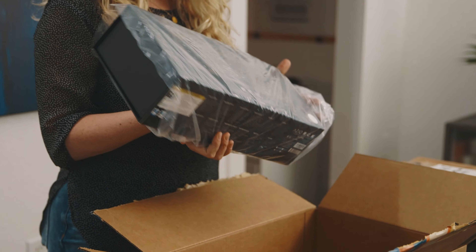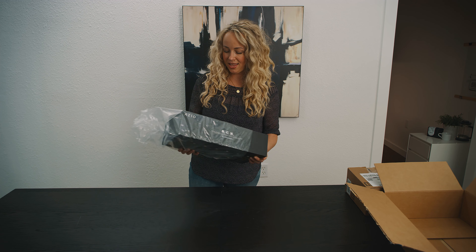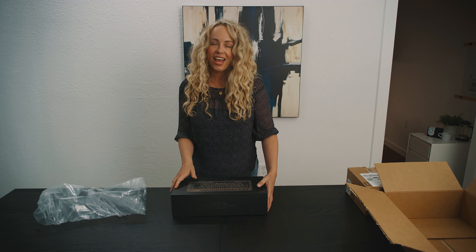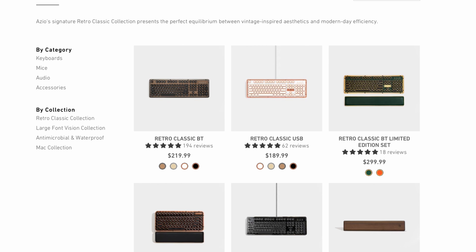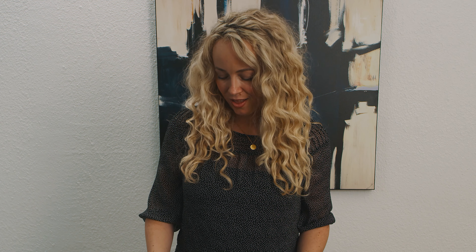This is the retro compact style keyboard in the elmwood finish. They actually have a limited edition one in an emerald green and gold, and it is currently sold out. When I saw it I was like, take my money — I want it so bad. But I ended up going with this one, which I also like a lot.